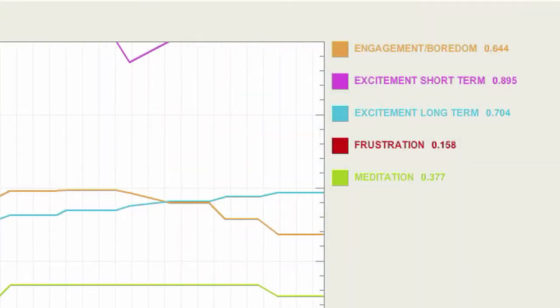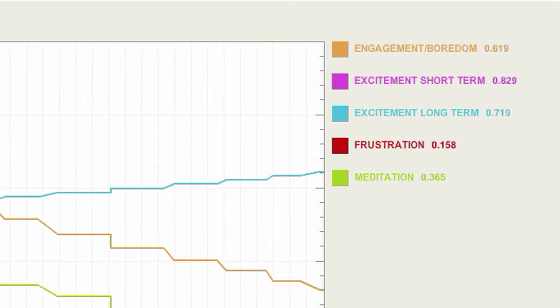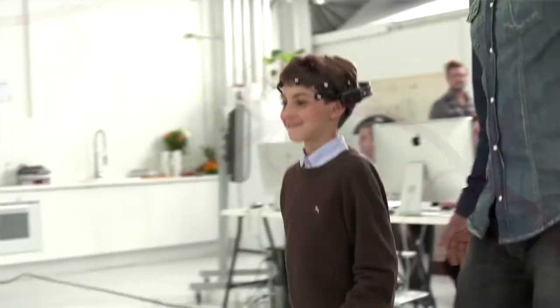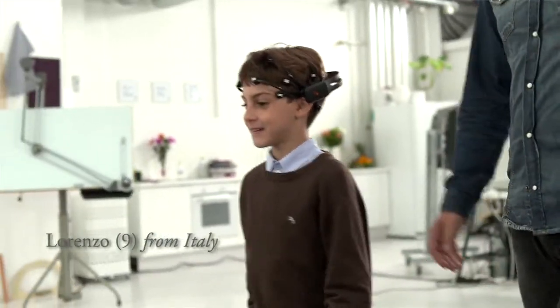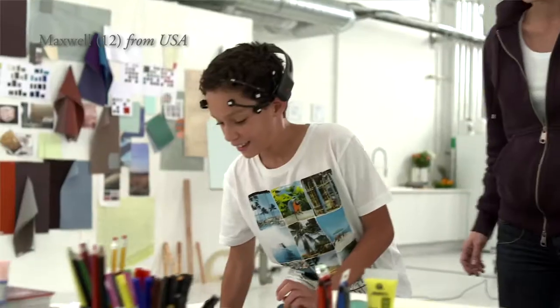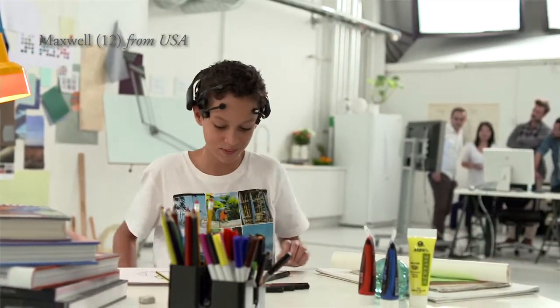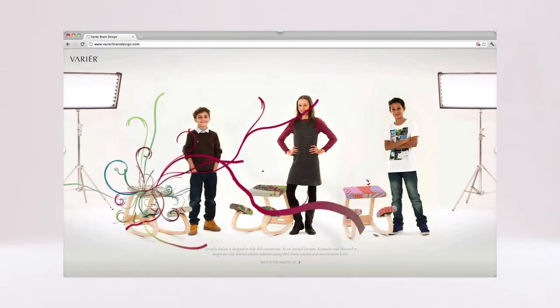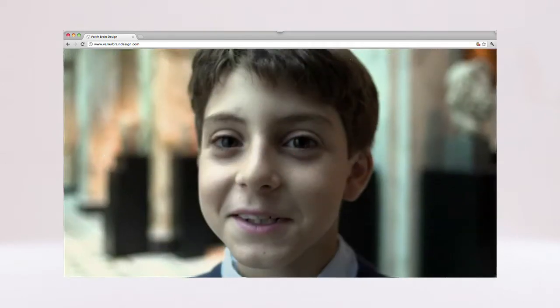We developed a software that could actually translate children's brain activity and concentration levels into unique design. Then we invited three children from different parts of the world to actually design a limited edition series of the chair. To tell the world about it, we made a website where you can get to know the children and see how they created their very own chair.